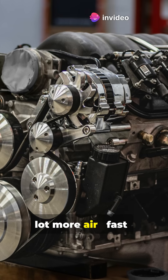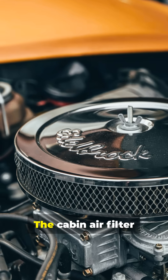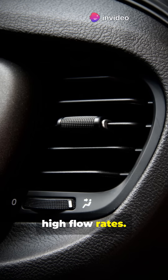The engine needs a lot more air, fast, for combustion, so the engine filter is built to allow high airflow with minimal restriction. The cabin air filter deals with much lower air volume for the HVAC system, focusing on air quality rather than high flow rates.